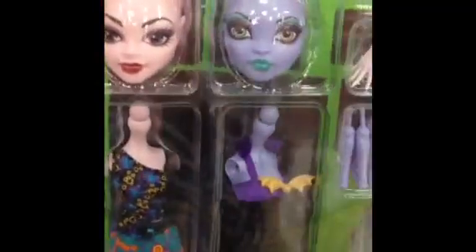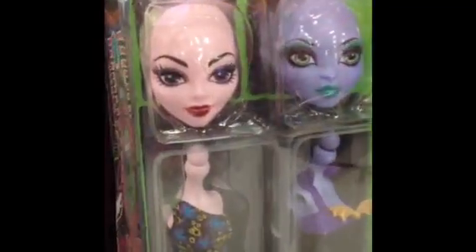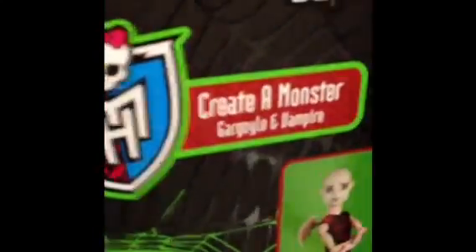So they have the Cread Monster, the Vampire and the Sea Monster. They have the Vampire and Gargoyle, the Cat and the Witch.